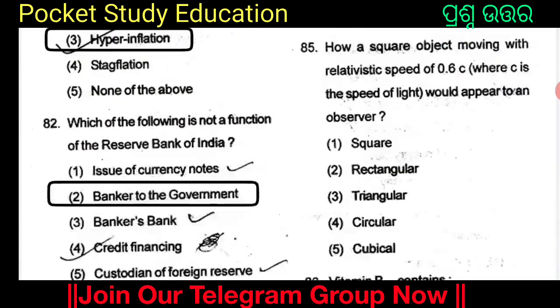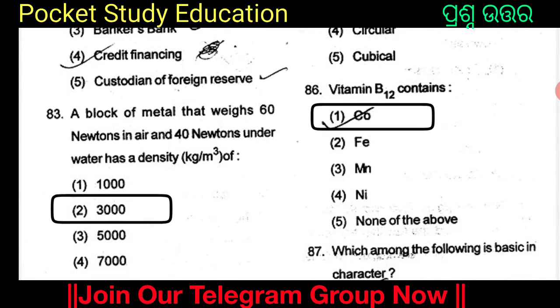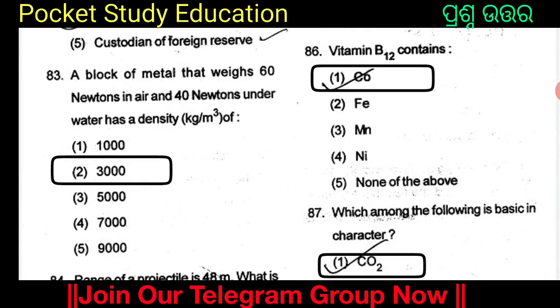Vitamin B12 contains Co (cobalt). The options are Co, Fe, MN, Ni, and others. Option 1 is Co. Vitamin B12 contains Co.